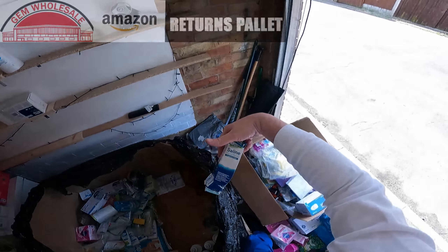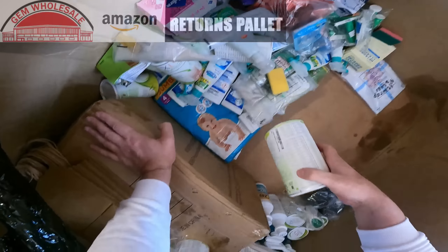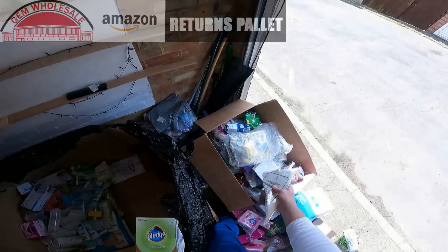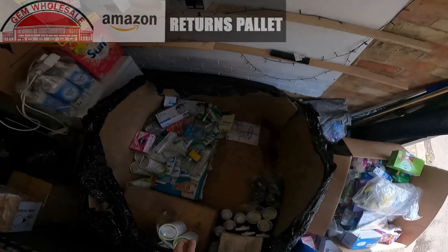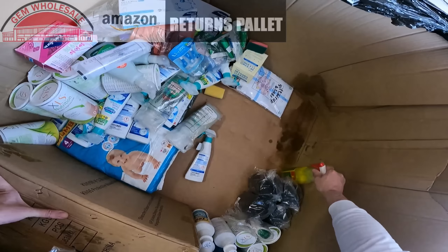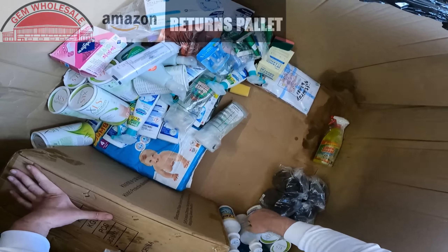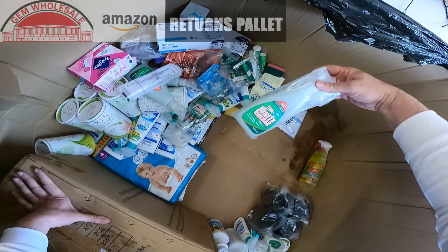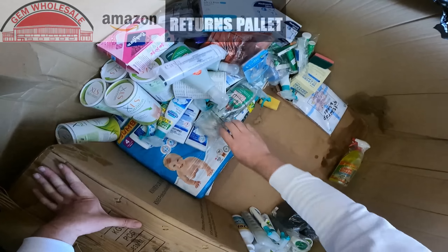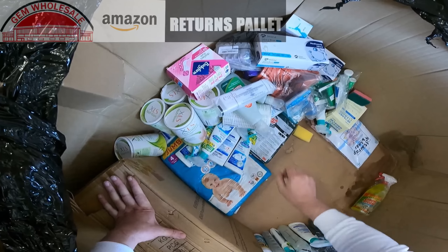Saline nasal spray. Shaving foam. Bags. Fluffy duster. Elbow grease. Stain Devils. White vinegar. Stain Devils again. White vinegar again. Stain Devils again — there's loads of that Stain Devils in here.